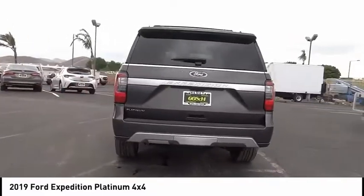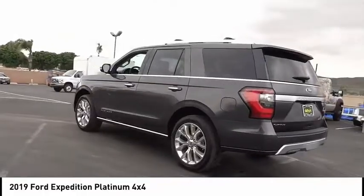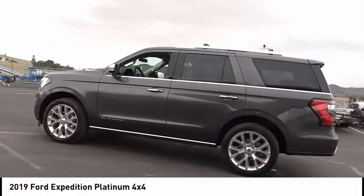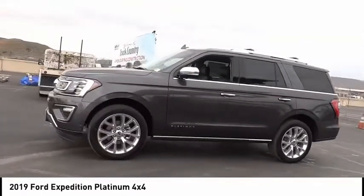Electronic stability control, power lift gate, brake assist, traction control, remote keyless entry, fog lights, rain sensing wipers, ventilated front seats, roof rack, speed control.